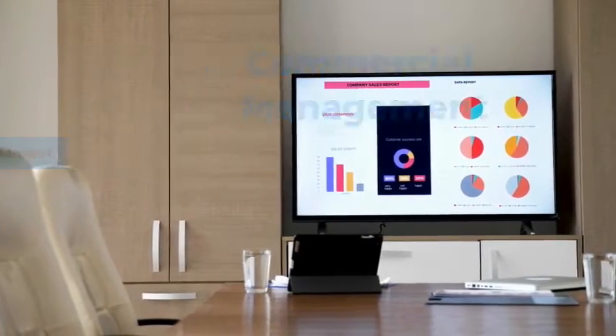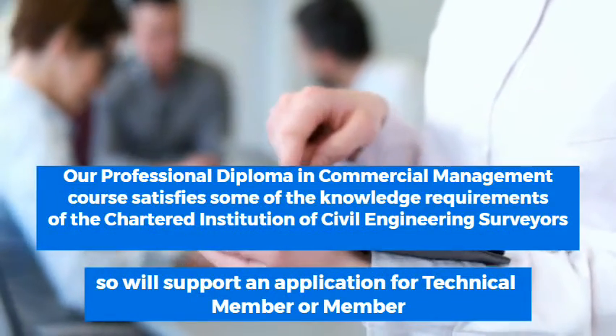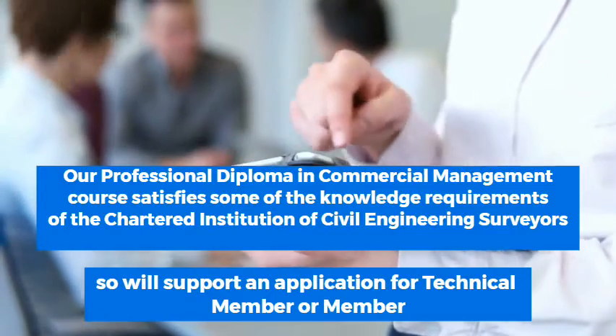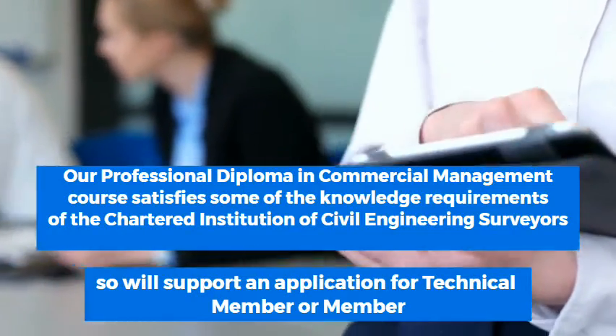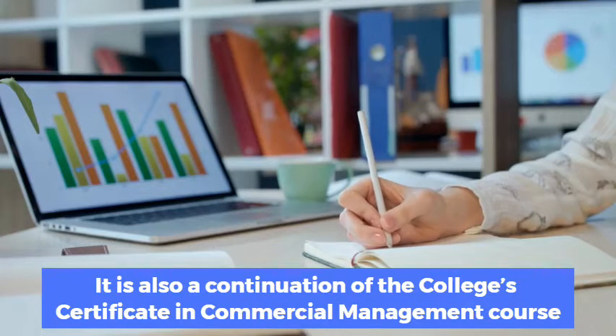Our Professional Diploma in Commercial Management course satisfies some of the knowledge requirements of the Chartered Institution of Civil Engineering Surveyors, and will support an application for Technical Member or Member. It is also a continuation of the college's Certificate in Commercial Management course.